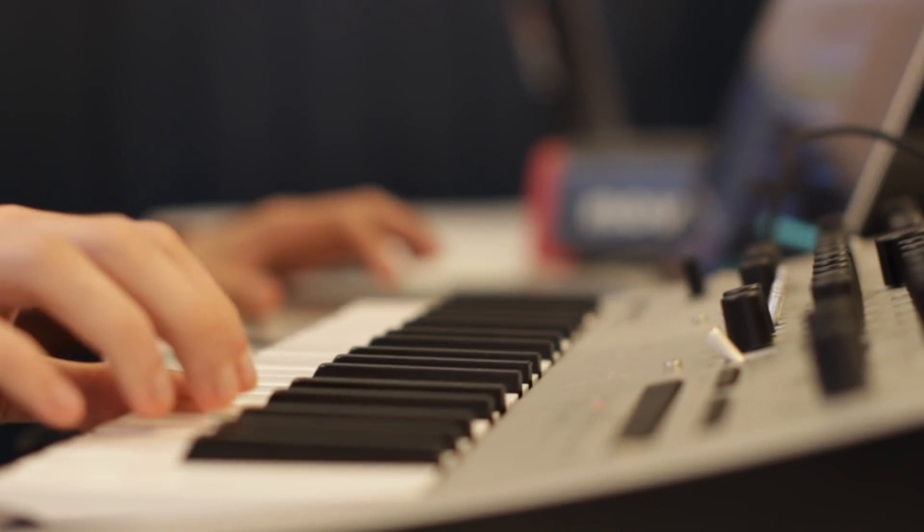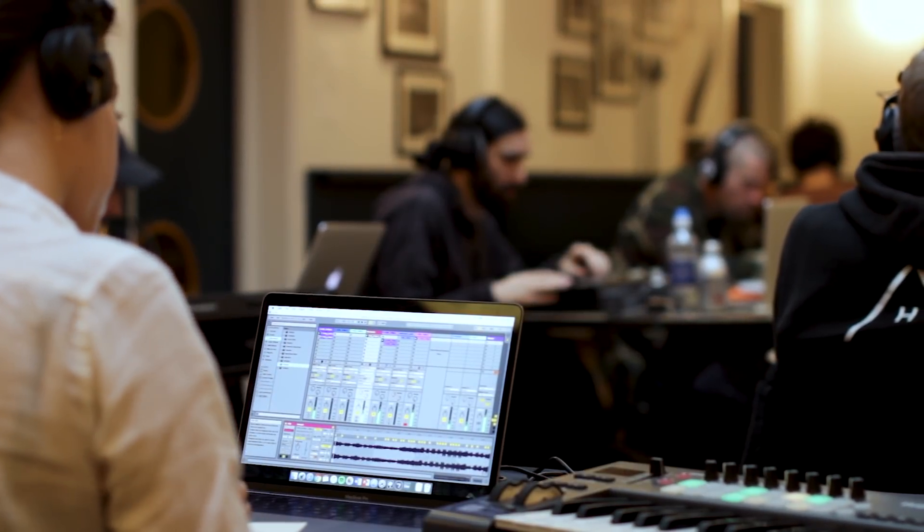The vibe in the room is kind of electric really. When I walked in, just to see this kind of concentration of creativity was just fantastic. I can feel the competition — everybody's focused and working, but it seems like there's a good vibe and everybody just wants to come out with some good music at the end of the day.